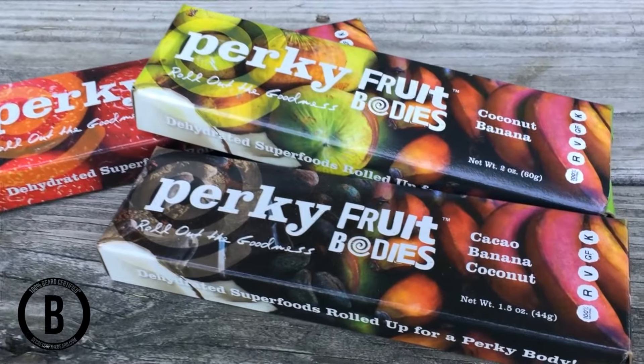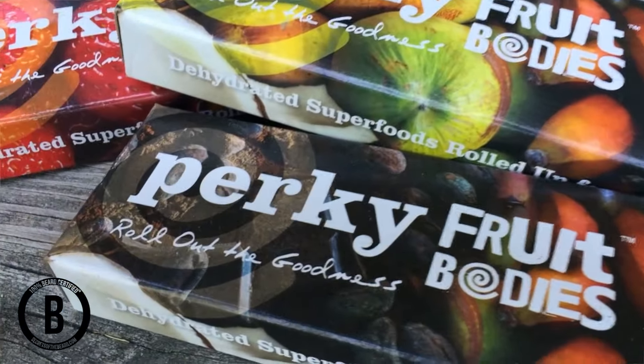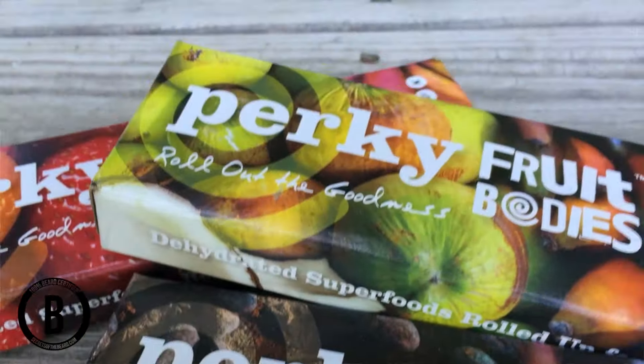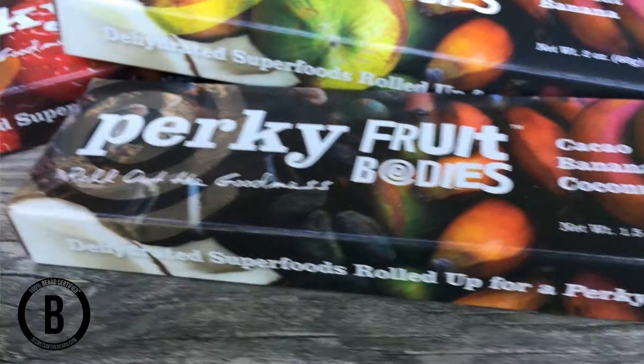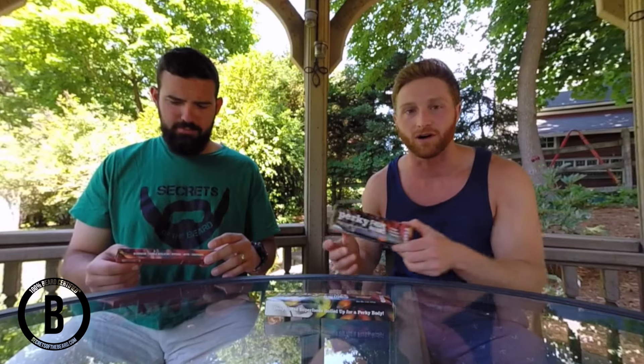This time the company is called Perky Fruit Bodies and they sent us three products — three flavors to try: one is strawberry banana, another is coconut banana, and the third is cocoa banana coconut. We have to say they're all delicious products.